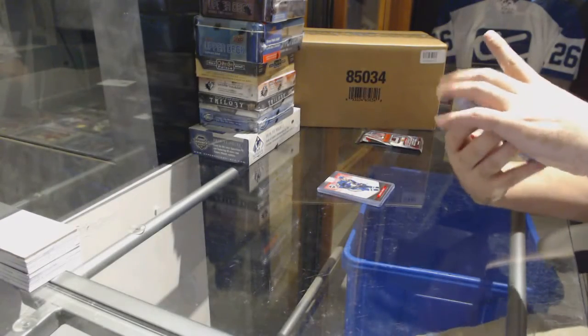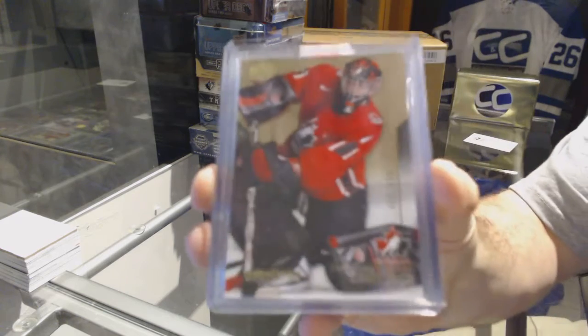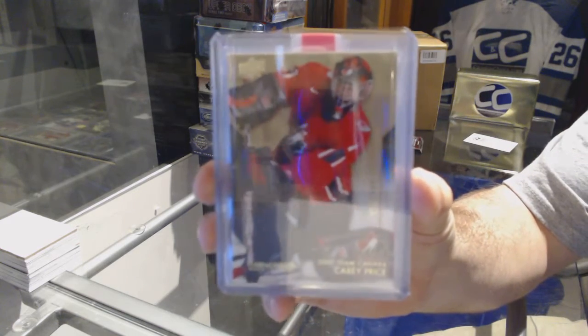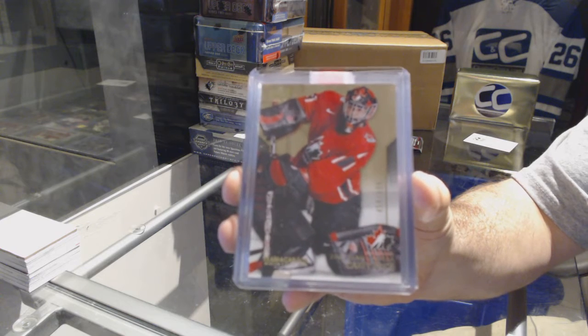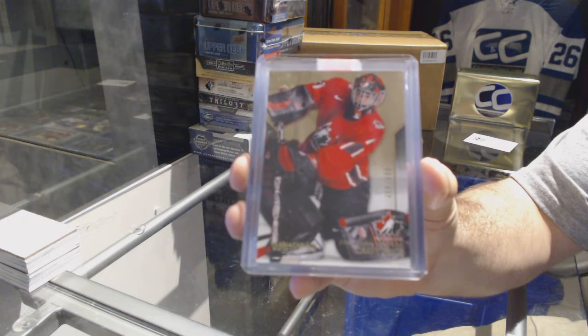We've got number 499 for the Montreal Canadiens, Team Canada base, Carey Price. Team Canada Master Collection base, Carey Price.